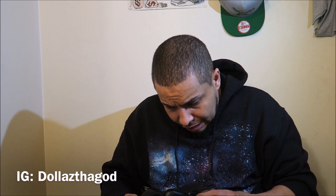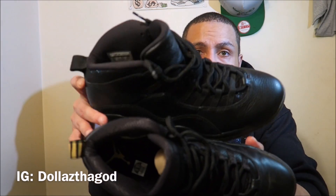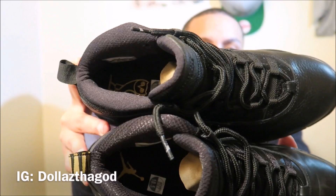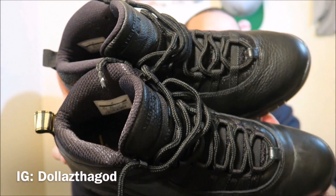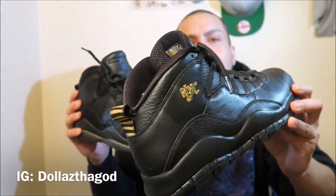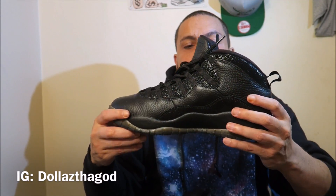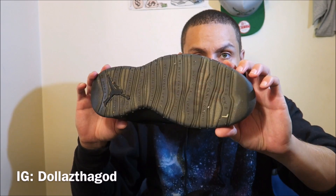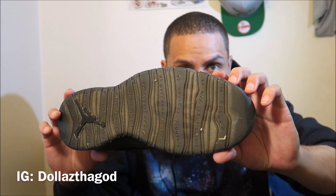As far as everything goes, the sock liner is a little bit different — I actually like the sock liner better in the NYC 10s. The OVOs got the stingray material on the side. These are definitely official, not fakes — translucent outsole with the OVO branding on the bottom.